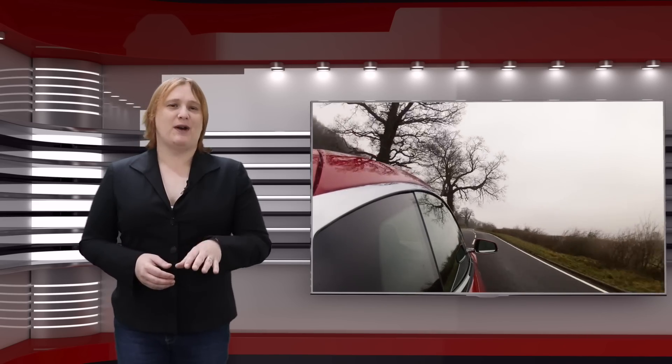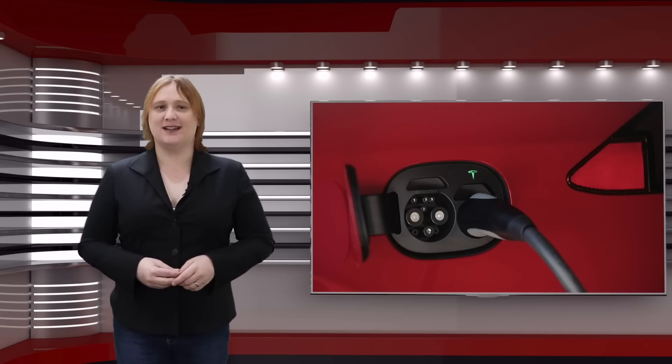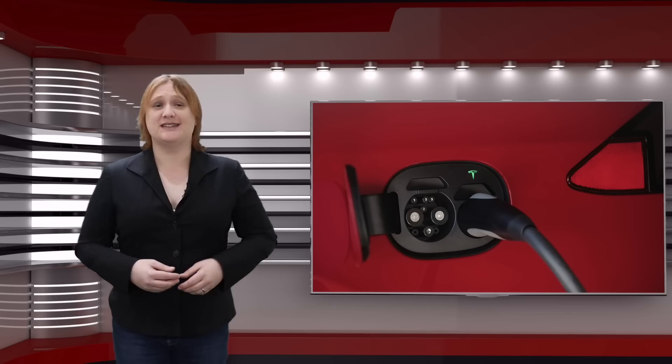In both markets, a CCS adapter — which would theoretically allow Tesla owners to make use of CCS quick charging stations, just like the CHAdeMO adapter allows them to use CHAdeMO DC quick charging stations — was something customers requested a lot. And while Chinese market customers have their own proprietary connector on their Teslas alongside the Chinese GBT rapid charge connector, CCS wasn't traditionally something Tesla supported.